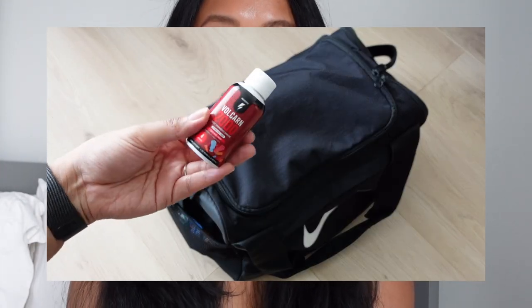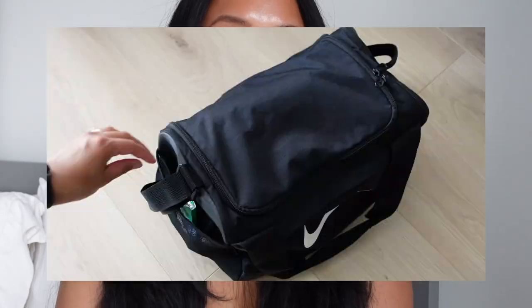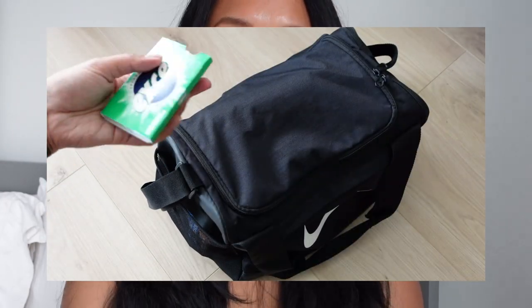Moving on to the mesh pocket, I have my InnoSupps Volcarin 2000, which I use as a pre-workout. If you are someone who needs a little help sweating like I do, this will definitely help. I also carry gum because I feel like it helps me focus a little bit more, but also I want my breath to smell good.